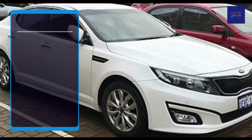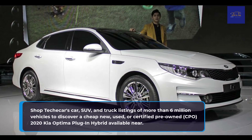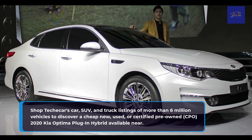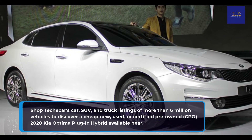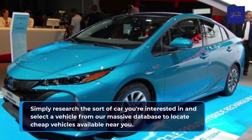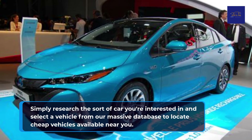Which 2020 Kia Optima Plug-in Hybrids are available in my region? Shop TekkaCar's car, SUV, and truck listings of more than 6 million vehicles to discover a cheap new, used, or certified pre-owned (CPO) 2020 Kia Optima Plug-in Hybrid available near you. Simply research the sort of car you're interested in and select a vehicle from our massive database to locate affordable vehicles near you.